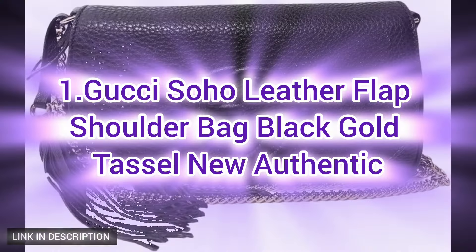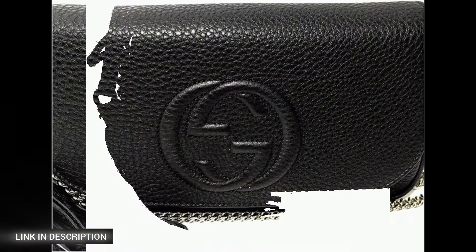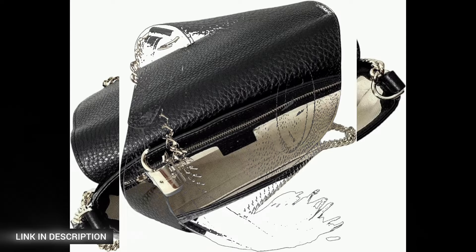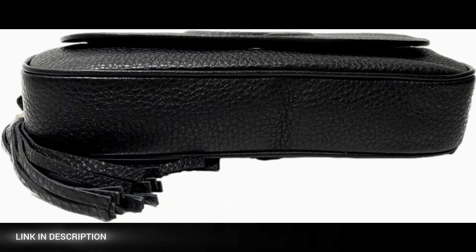First, introducing the Gucci Soho leather flap shoulder bag in black gold tassel — a new and authentic luxury accessory. Crafted from premium black pebble leather, this exquisite shoulder bag features elegant gold-tone hardware and a chic stitched interlocking GG emblem on the front.